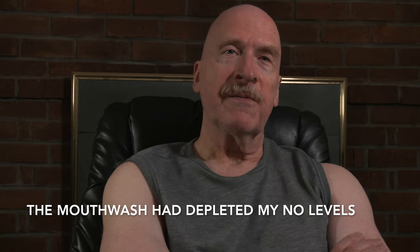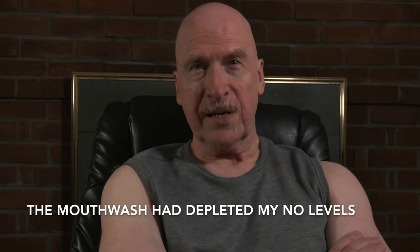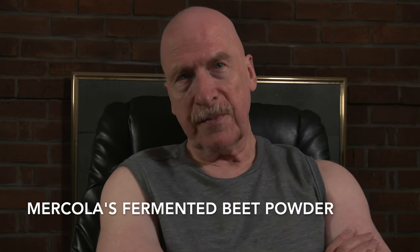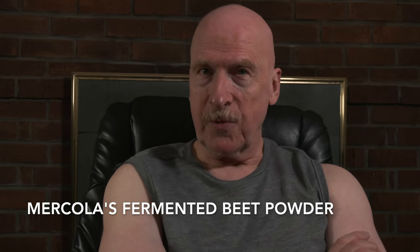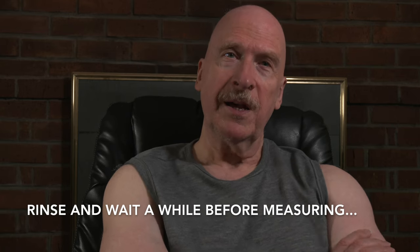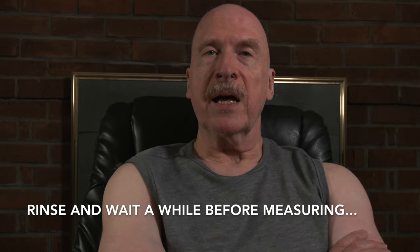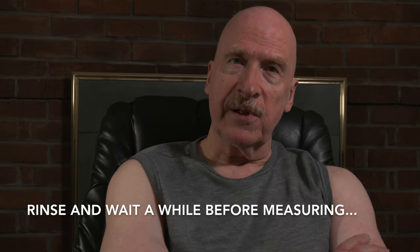I then ate a very thin slice from an organic beet, which is very high in nitrites. I chewed an oral probiotic tablet — the probiotics help restore your mouth bacteria, which are one of the pathways to creating nitric oxide — and I ate a bite of red raw sauerkraut. I also took two capsules of Mercola's fermented beet powder. I rinsed my mouth with water after taking all those things, waited about 15 minutes so it would be a fair test, and then tested again. This time my levels were optimal.